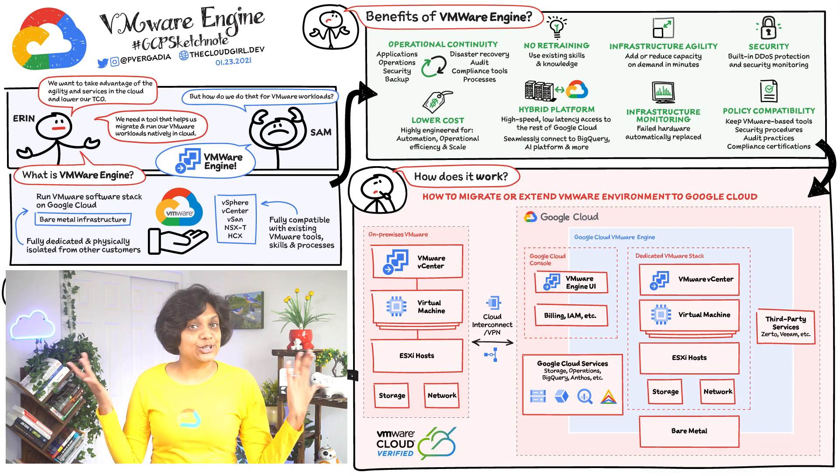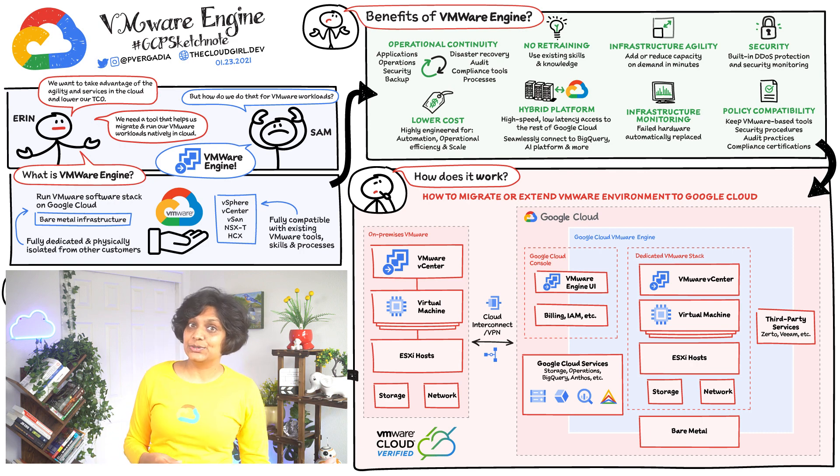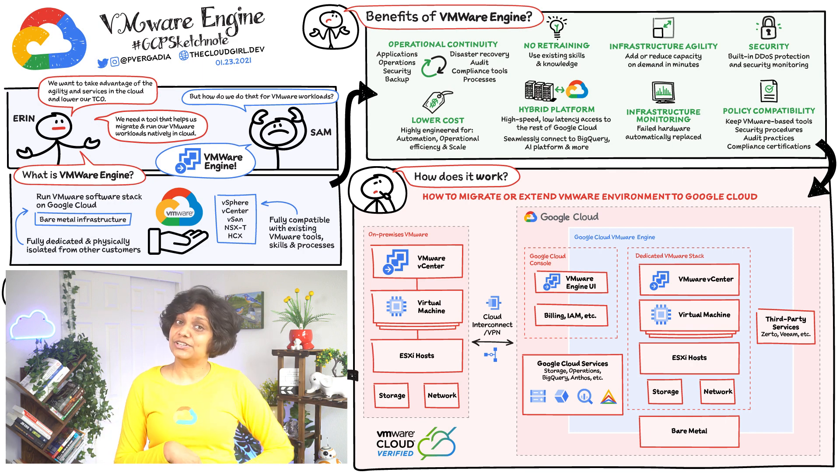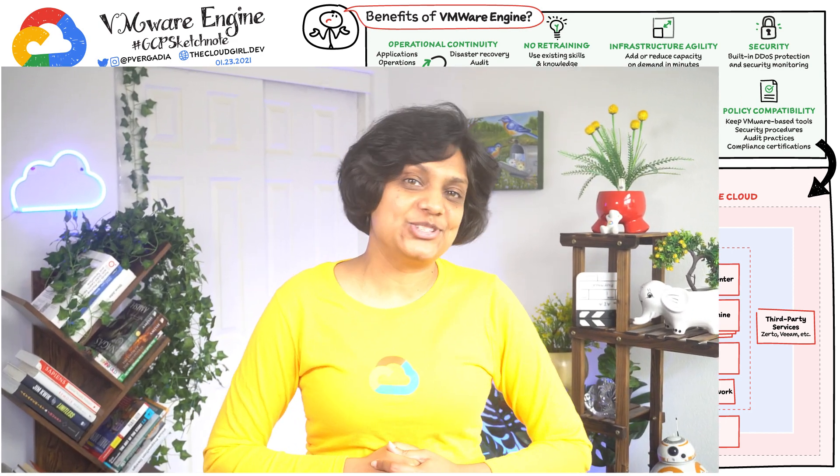So there you have it — Google Cloud VMware Engine, its use cases, benefits, and how it works. If this has piqued your interest, there's more documentation linked below. And if you are liking the GCP Sketch Note series, don't forget to like and subscribe for a regular dose of cloud. You can also follow me on Twitter to stay up to date on cloud content.